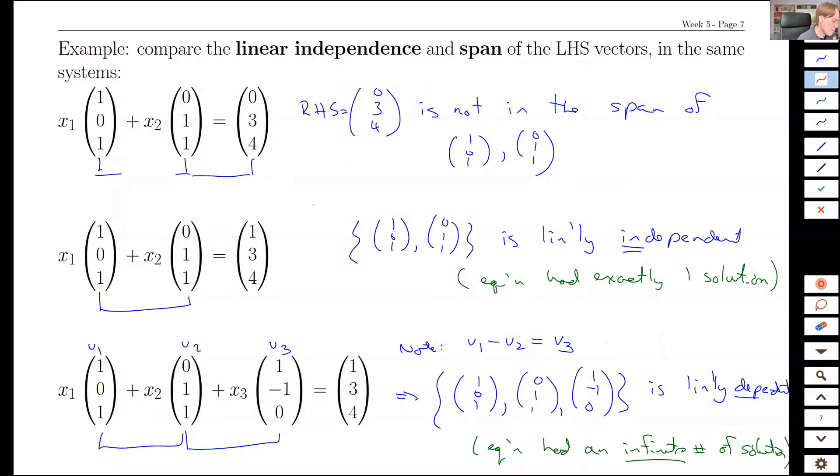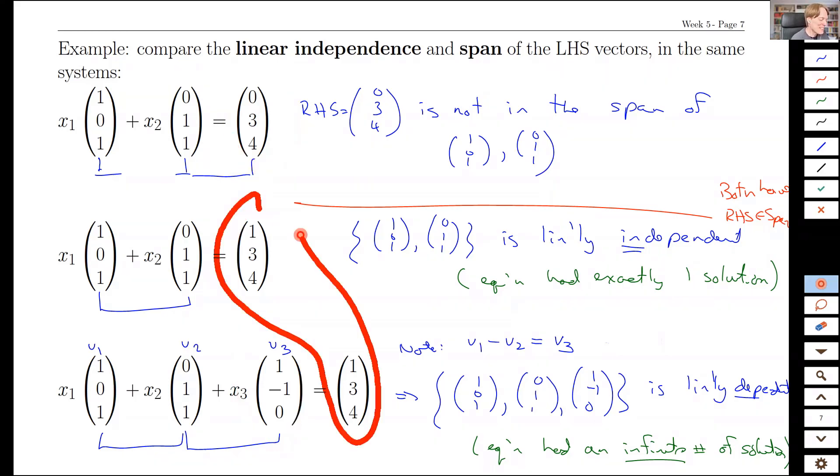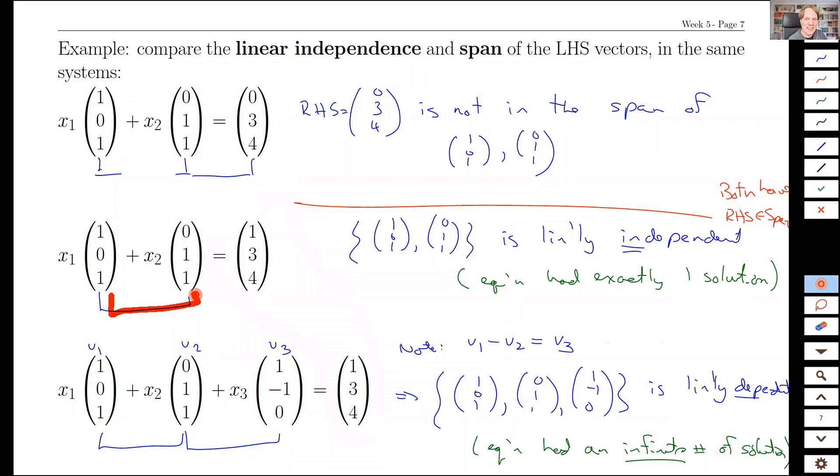Notice both of the latter cases have the right-hand side in the span. The first test is whether you can reach the right-hand vector at all. If you can, then you split into two cases: either your building blocks are linearly independent — which leads to one solution — or your building blocks are linearly dependent, meaning they can be combined to make mixtures of each other, which has the consequence that solving equations with those building blocks gives an infinite number of solutions.